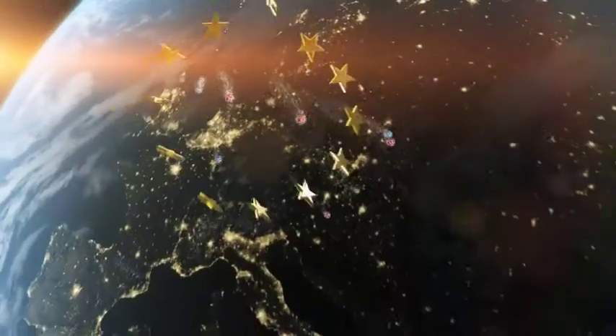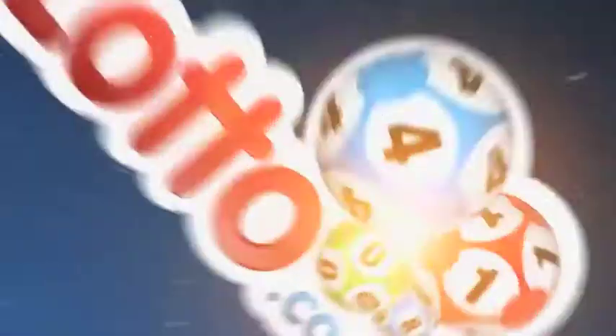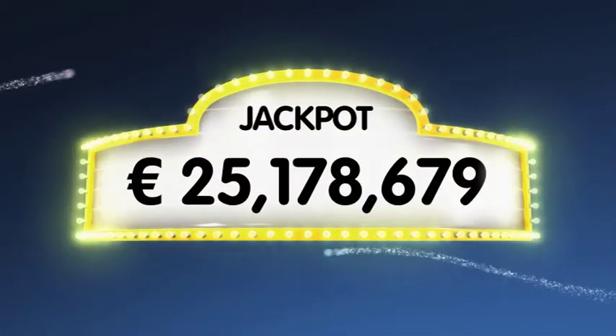As always we'll draw five numbers and two letters. If you get the whole combination right, you'll win the amazing jackpot which is over 25.1 million euro.